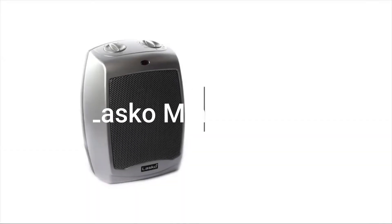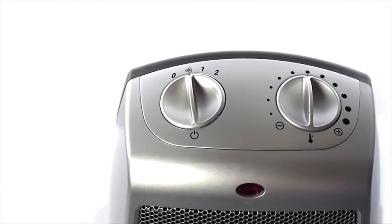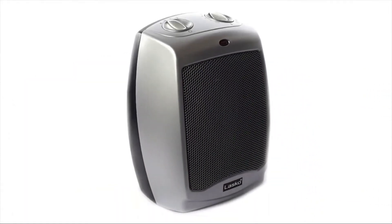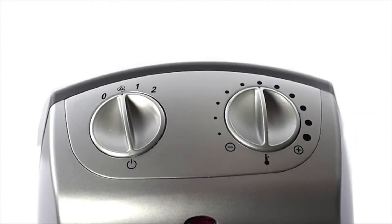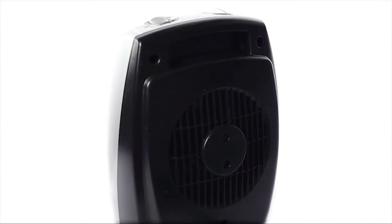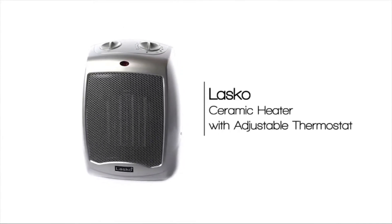Number four: the Lesko 754-200 Ceramic Portable Space Heater. The Lesko 1500-watt ceramic compact heater features high and low heat settings as well as a fan-only setting, so you can choose how much heat you want. The adjustable thermostat allows you to maintain your preferred temperature setting, and the automatic overheat protection helps provide peace of mind. The heater also includes a convenient carry handle, built-in safety features including overheat protection, self-regulating ceramic elements, and much more.